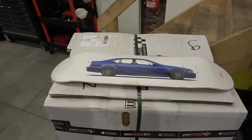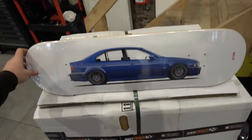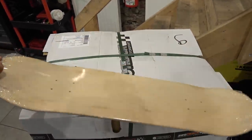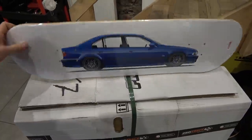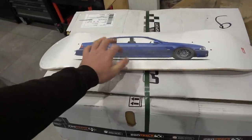A nice subscriber just stopped by and gave me a gift - look at that. How awesome is that? An E39 M5 model in my favorite color. Beautiful. This is going to go on the wall. Thank you very much - lovely gift.